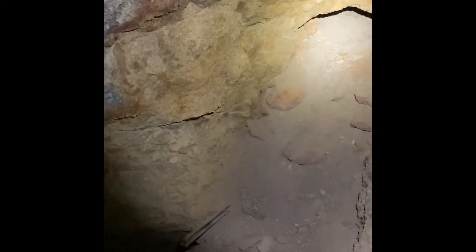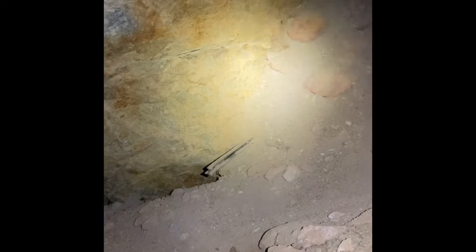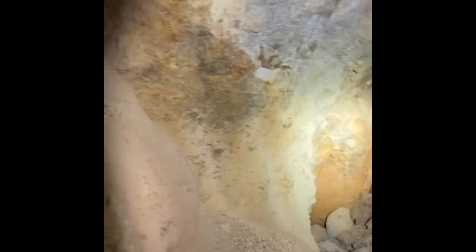There's the old rails coming out of the mine. I'm not going up there because it's caved in — you can see the rail right there. So I'm going to head back out. Sorry about my breathing, but this is hard.